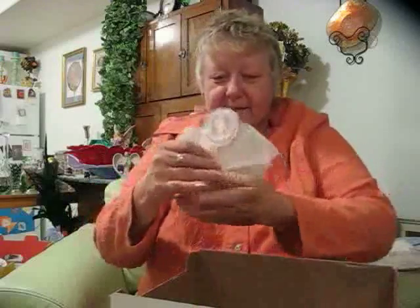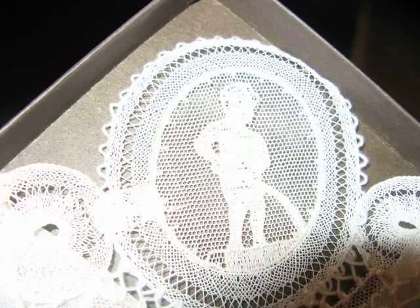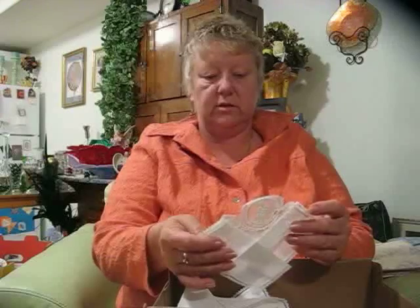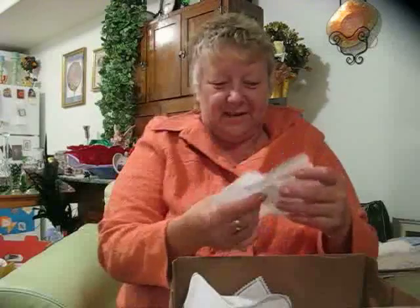I got to giggle because the first thing I saw was this — this little boy peeing! It's called 'Lacy Charm' — I don't know. It's from someplace special, I'm sure. 'Souvenir de Bruxelles' — I don't know, it's probably French. Everybody's probably laughing at me — Bruxelles!